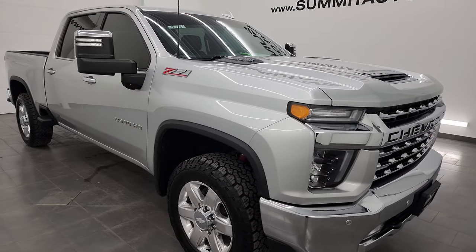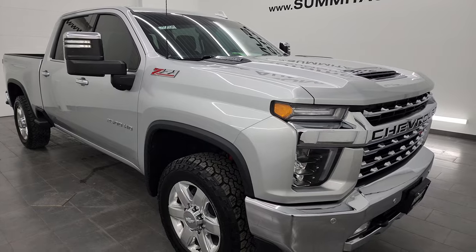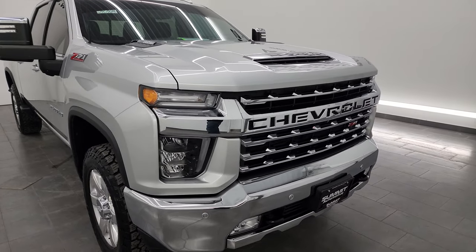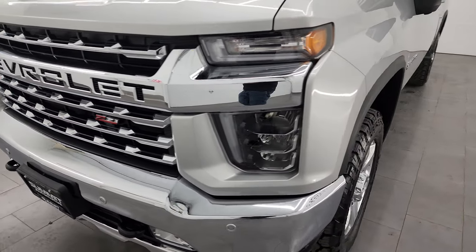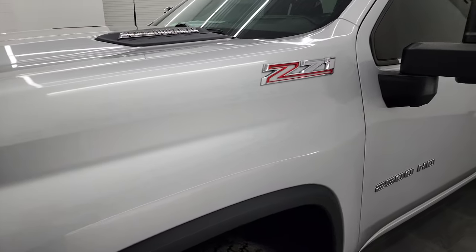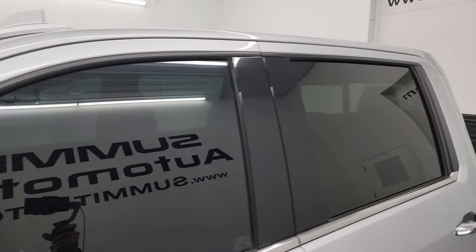This truck has been fully safety inspected by our service shop. It has a fresh oil and filter change, all the fluids have been checked and topped off, and this truck is 100% ready to go. For the miles on this truck, this thing is in fantastic condition, and that's what I'm going to show in this video — all the way around, inside, underneath, start it up, take a look under the hood, show you all the options.